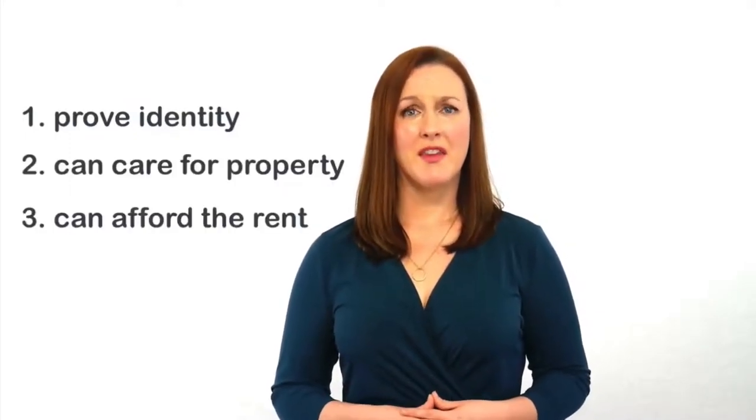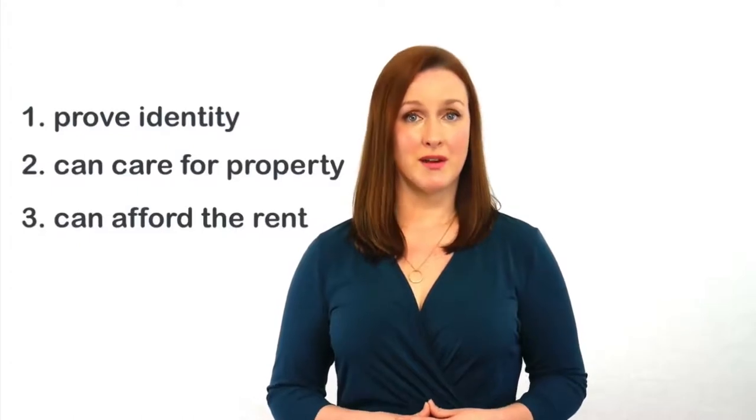A big part of the process is identifying those tenants that we do not want to consider to place in your investment. To be successful, a tenant will need to prove three main things: firstly, that they are who they say they are; that they can take good care of your property; and that they can afford the rent.